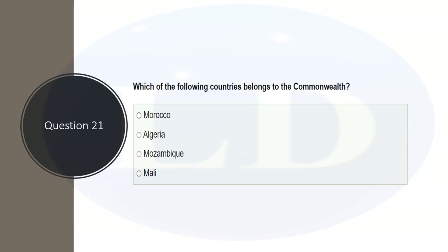Which of the following countries belongs to the Commonwealth? The options are Morocco, Algeria, Mozambique, and Mali. Mozambique is in the Commonwealth; the rest are not. The correct answer is Mozambique.